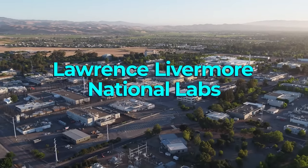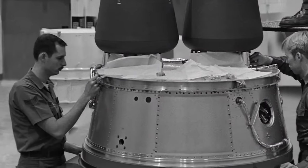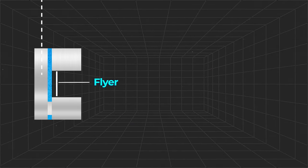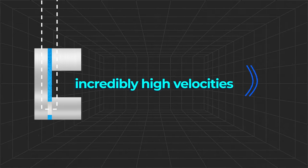Electric guns were invented at Lawrence Livermore National Labs in the 1970s and were operated there from the 70s through to the 90s. They're also used today, mainly for testing shielding on things like spacecraft and planes. They're kind of like rail guns that operate over a very short period of time — essentially you run a current through a metal flyer, and the electromagnetic force created when you run the current through that flyer causes it to accelerate to incredibly high velocities.